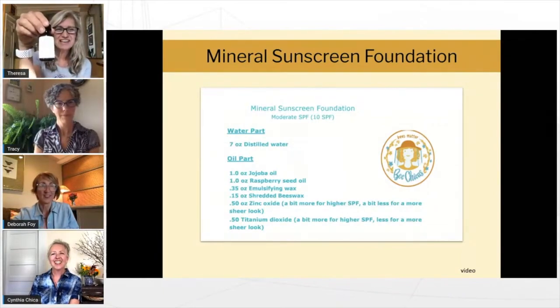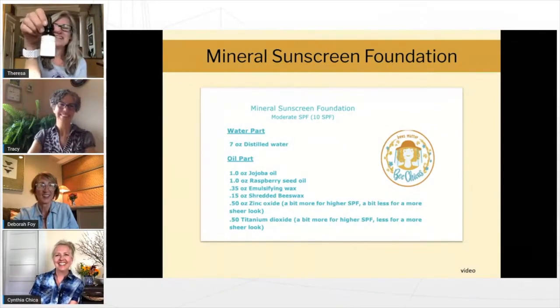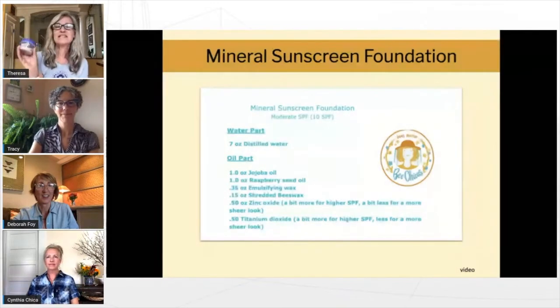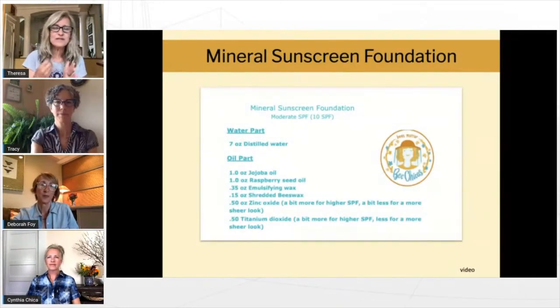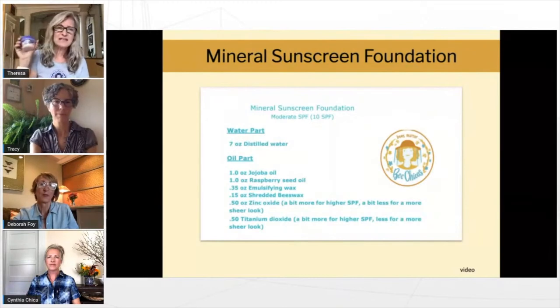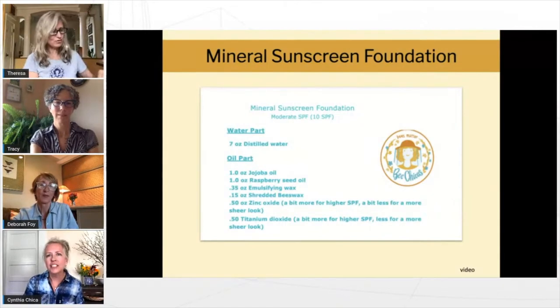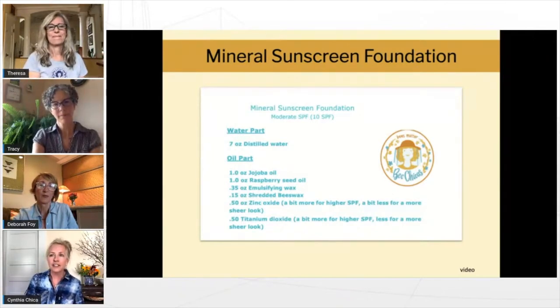There's also a natural preservative called Lucidal liquid that helps the sunscreen last longer. We keep our natural sunscreens in the refrigerator — apply them with a spoon or a popsicle stick so you don't get bacteria inside the sunscreen. If you put it in the refrigerator, it should last about a year.